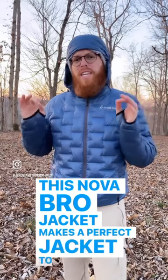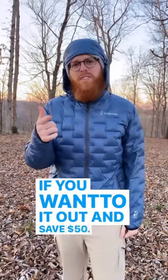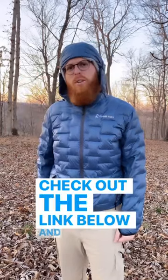This Nova Bro jacket makes a perfect jacket to keep you warm out in the backcountry. If you want to check it out and save fifty dollars, check out the link below and get you one.